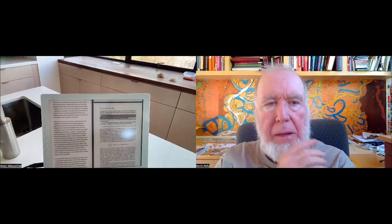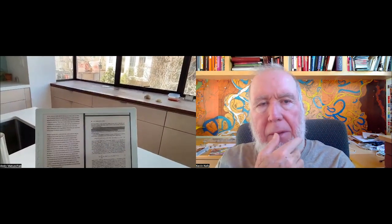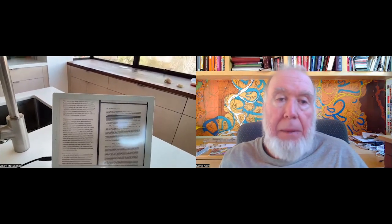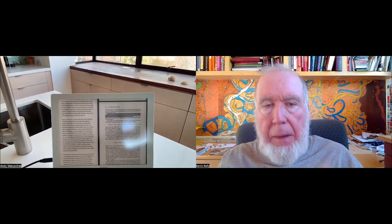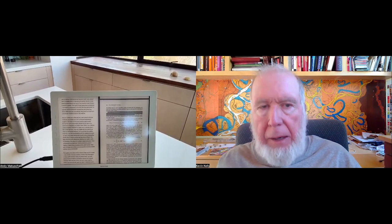I just want to take a moment to describe what it is that we're seeing. So we have what looks like a small, 13-inch flat screen. You have up there some text, like a PDF maybe. And you say this is e-ink, meaning that it's reflective — there's not a light behind it? Yes, this is an e-ink display. We're looking at an academic paper, and next to it we're looking at my text editor of choice for the Mac, which is Bear.